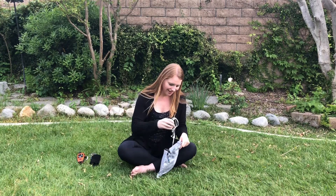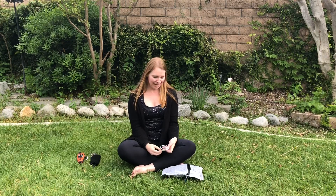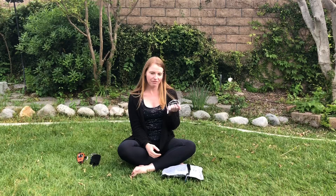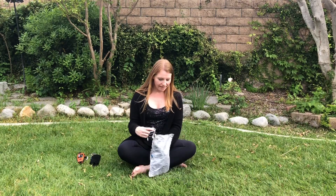Last thing — earphones. I don't normally listen to music when I hike or run, but I'm going to have a lot of time to myself and might need some music to carry me through on a bad day. I decided I am going to bring earphones, but if I don't end up using them I will probably send them home.